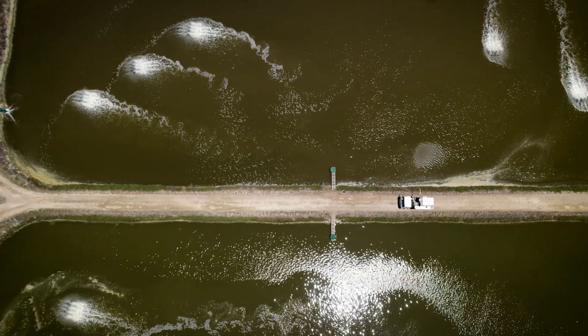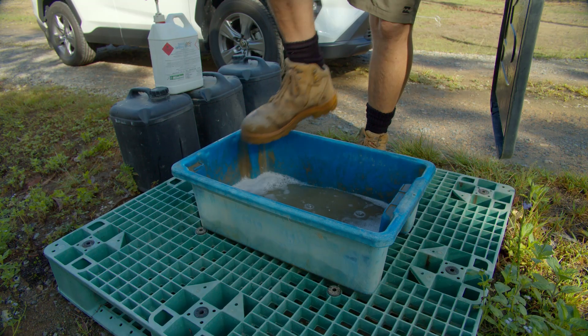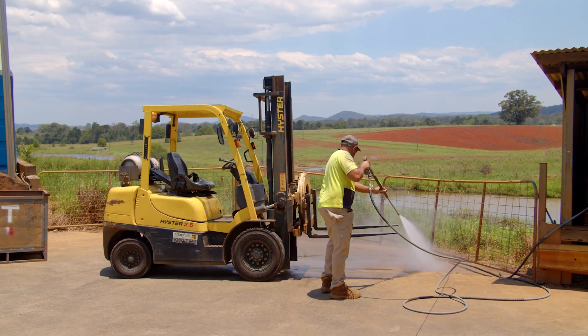Implementing biosecurity practices on your farm doesn't have to be hard, costly or time consuming. Simple measures can be integrated into daily routines. But where do you start?